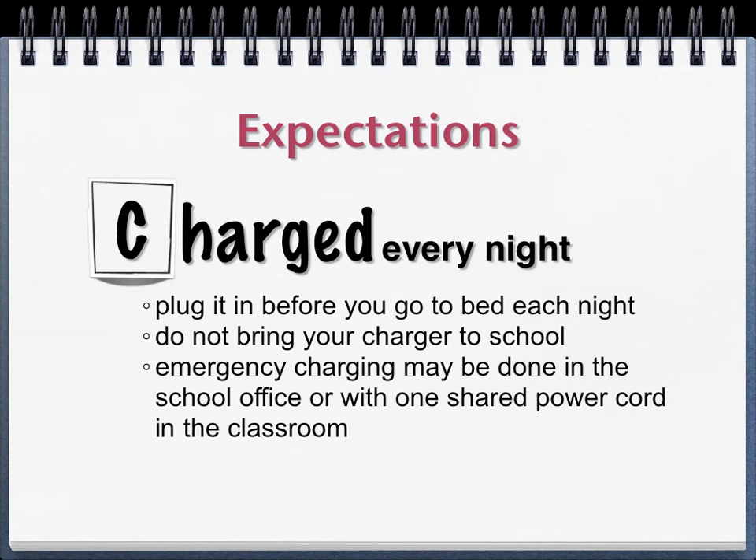C is to keep your computer charged every night. You want to just make a habit of plugging it in before you go to bed. Put your charger near where you keep your stuff that you're going to take to school, plug it in right before you go to bed — just make it part of your bedtime routine. You brush your teeth, get changed for bed, and you plug in your computer. We do not want you to bring your charger to school with you because that would be way too many cords and there's a chance it could get lost or mixed up with someone else's.